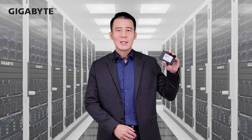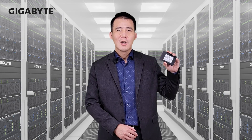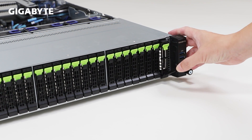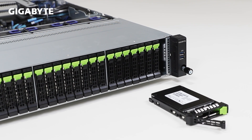With great support from Samsung, we have qualified PCIe Gen 5 U.2 SSDs for both R283 and R183 servers, which means we have PCIe Gen 5 storage-supported servers ready for the 4th generation EPYC launch.